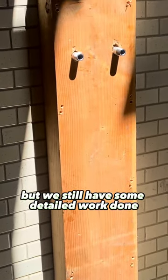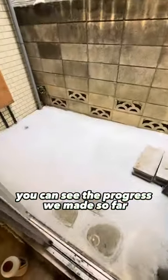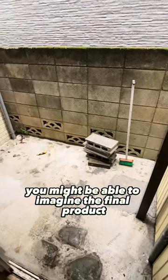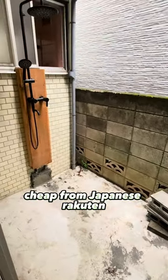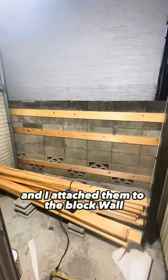We're starting to get somewhere, but we still have some detailed work to do. Just looking at this you can see the progress we've made so far — can you imagine the final product here? Once the shower head is in you might be able to imagine it... oh wait, here to the left it is! I bought a black shower head cheap from Japanese Rakuten.